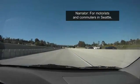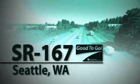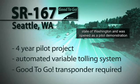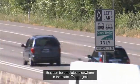For motorists and commuters in Seattle, Houston, and San Diego, HOT lanes are a reality. Let's take a look at each project and see how commuters and motorists are benefiting. The SR167 project in Seattle is the first HOT lane in the state of Washington and was opened as a pilot demonstration effort. Its goal is to create a successful HOT lane model that can be emulated elsewhere in the state.